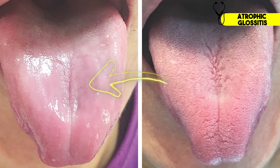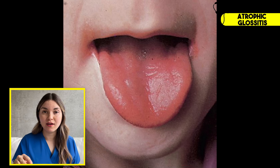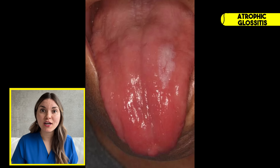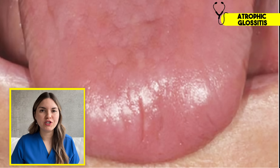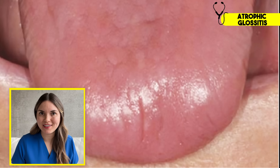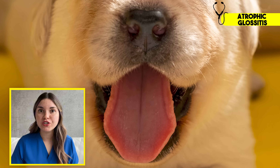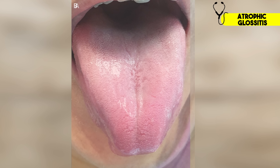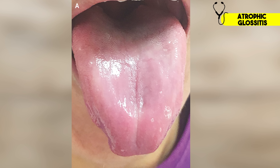Now take a look at the tongue on the left. Notice how it looks smooth and shiny, almost like it's been polished. This is a condition called atrophic glossitis, where those natural bumps on the tongue called papillae gradually disappear. This isn't just cosmetic — those papillae help with texture and taste, and patients often describe a burning sensation and say food just doesn't taste right. The tongue is one of the first places nutritional deficiencies show up because its surface relies on rapidly regenerating cells. When your iron levels are low, your tongue can't keep up with normal repairs, and gradually those papillae disappear, leaving it smooth and shiny.